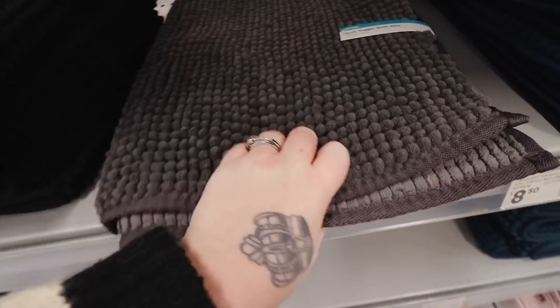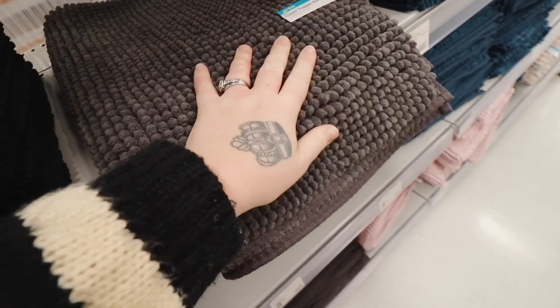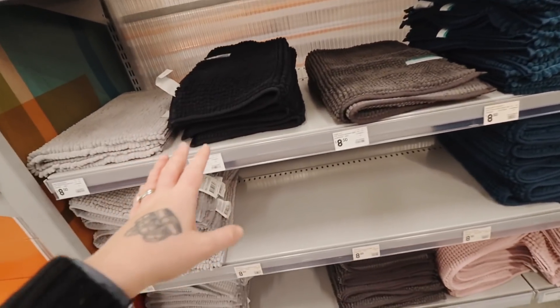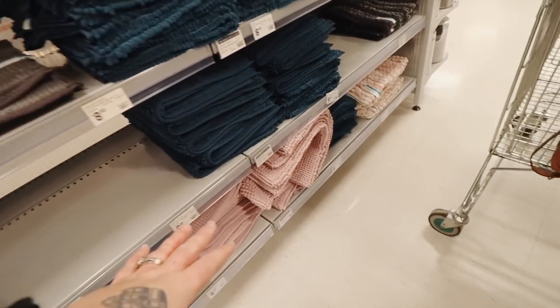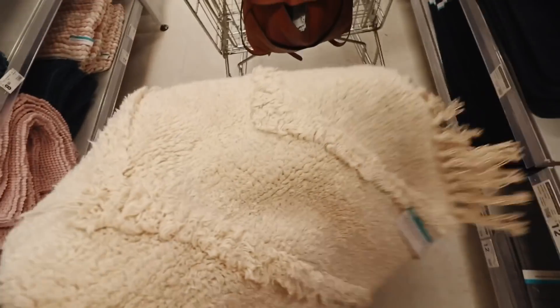We've actually got this one already in our household and I wouldn't mind another one because they absorb a lot of water, but they don't have any colors that I want — none of the warm tone ones. I don't want black. If there was a rust or an orange I would have got it, but they don't have them.